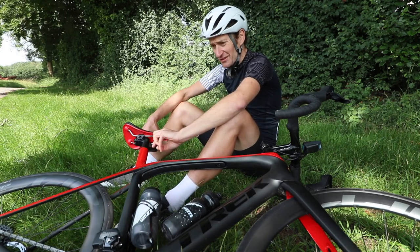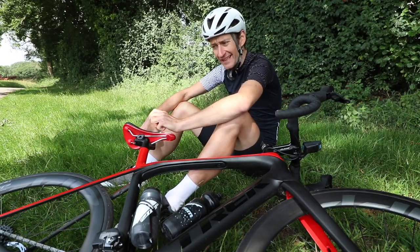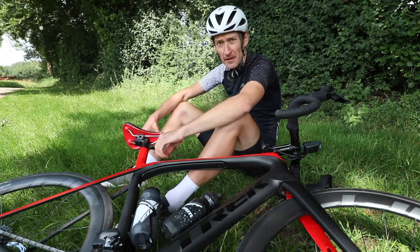Wow! That was tough. It's not a climb I do that often, and I remember why. It's so steep, so short, but blimey, it packs a punch.